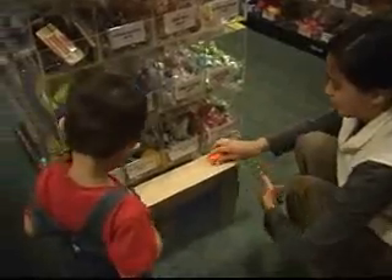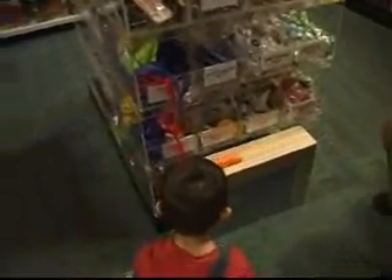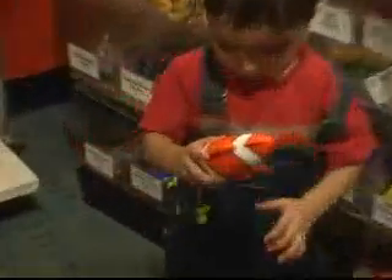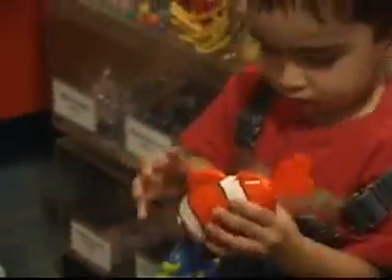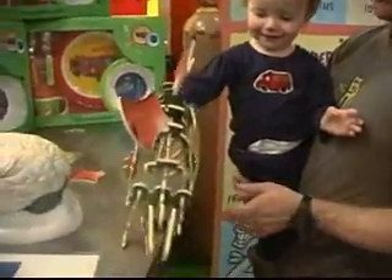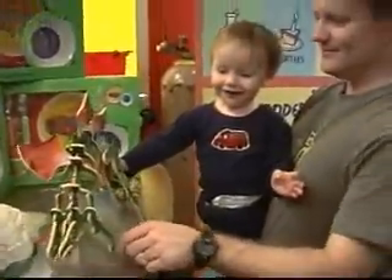And then we have a toy store where we sell things that we use in class and other things that we hope the kids will take home and continue learning and exploring the world. We've gotten a lot of gifts for our kids for Christmas and birthdays here that they've continued to play with over and over again. And you can get that gift that nobody else will be giving them, so it's a great place to shop for birthdays and Christmas as well.